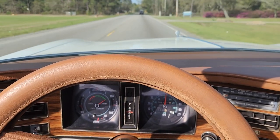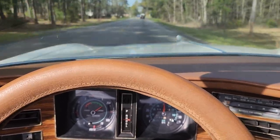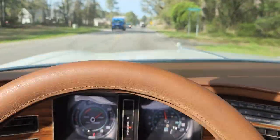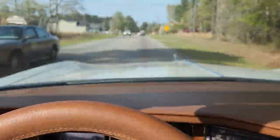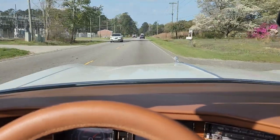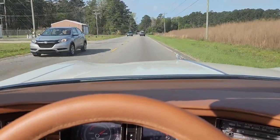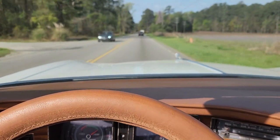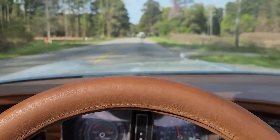You can see how easy the steering is, and we have serviced this car so it's 100% ready for its next caretaker. Going through the gears one more time — it's a three-speed automatic. Power steering, power disc brakes, power seat, power windows — it has it all.